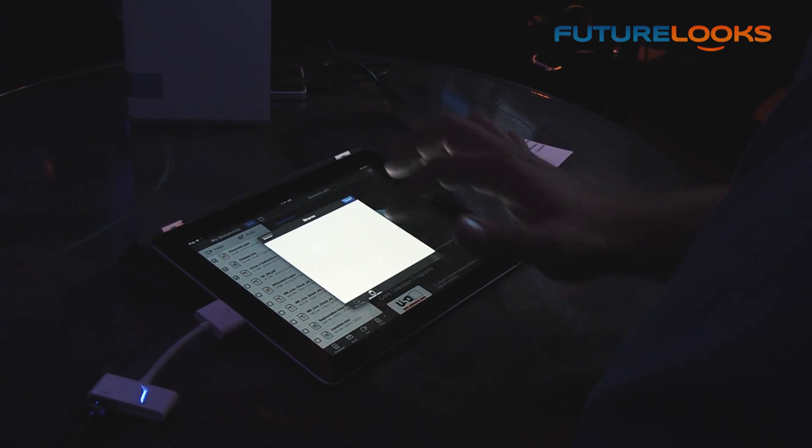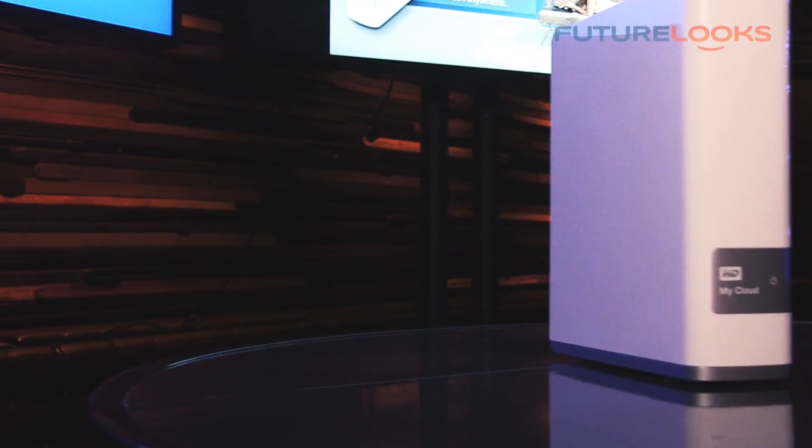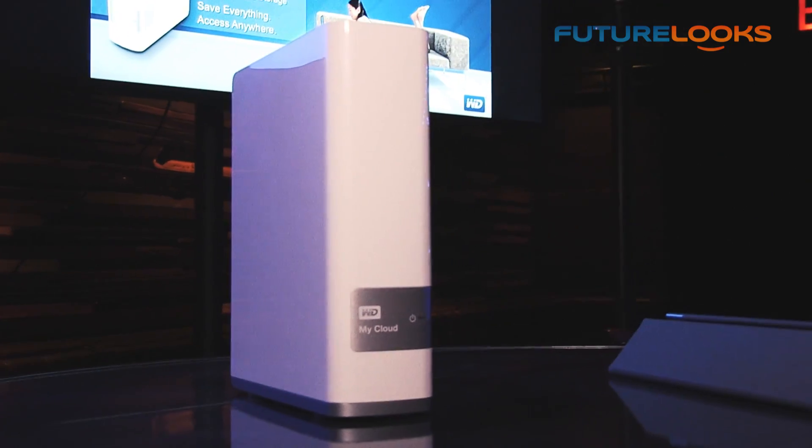Everybody's content is scattered all over the place right now — on phones and tablets — and those devices are getting filled up. There's no place that you could centralize everything, but then still share it, manage it, and access it with your mobile devices. My Cloud lets you do that, so it attaches to your router back home and provides storage for all your devices.